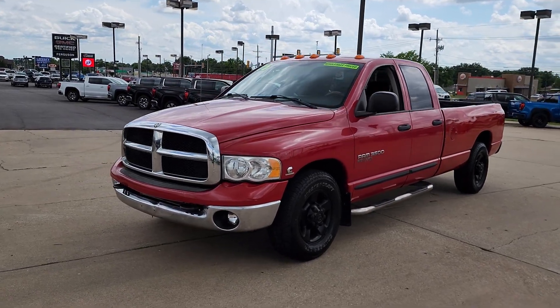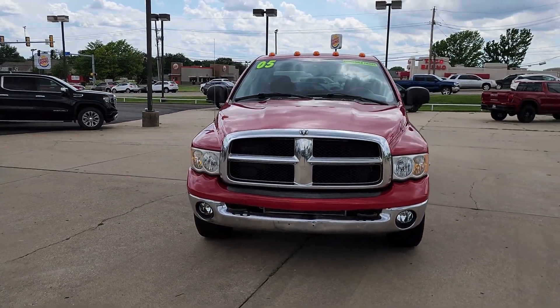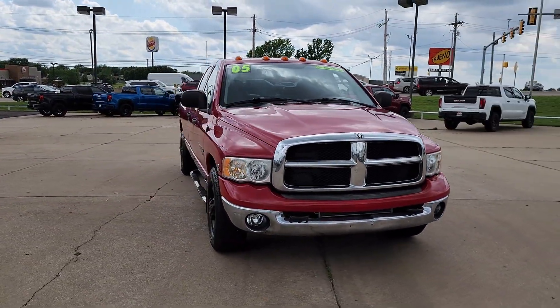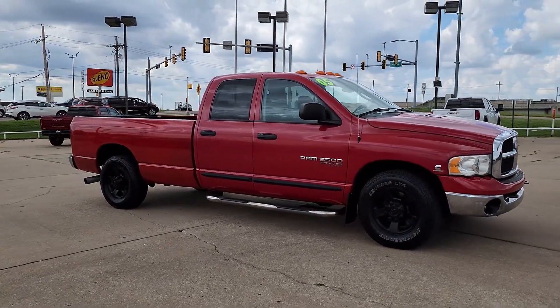You just found the 2005 Dodge Ram. With less than 300,000 miles on the odometer, this vehicle stands out from the rest. Now is the perfect time to start a fresh new chapter in your traveling life.